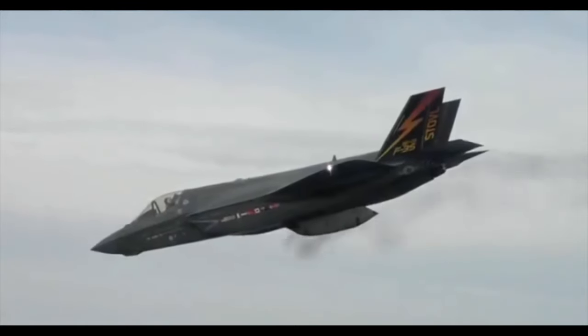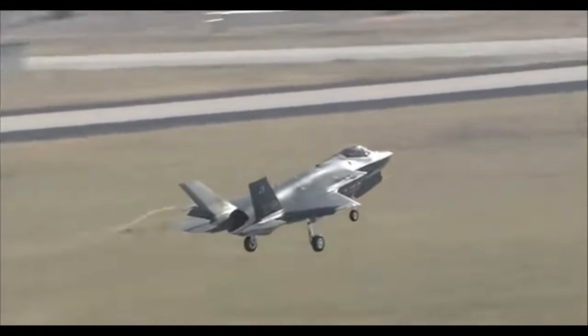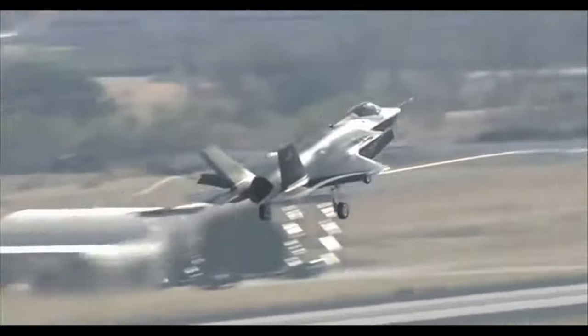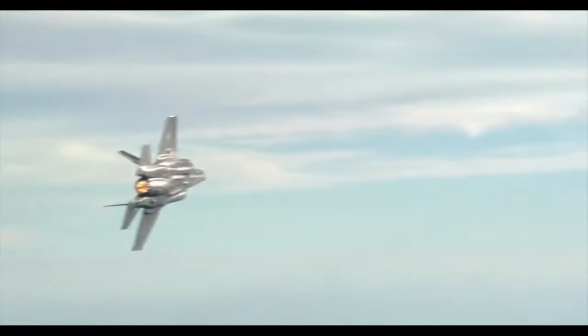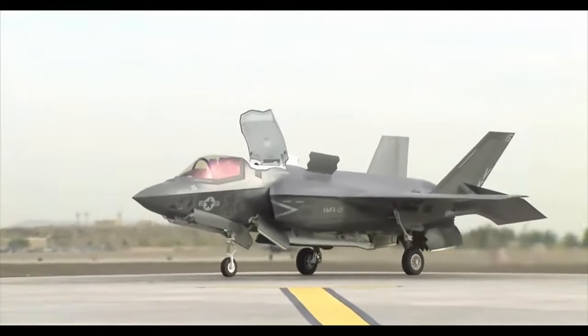We are living in a world where air superiority is defined by the F-35. The whole world envies its capabilities. And when you envy something like the F-35, as a country you don't have any other option — you have to make a better fighter plane in pursuit of air superiority.